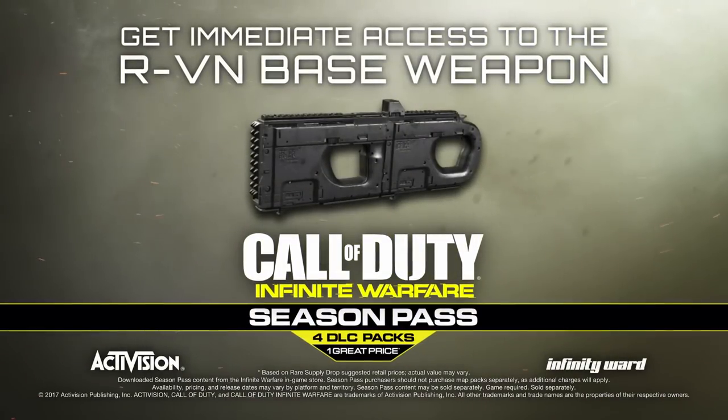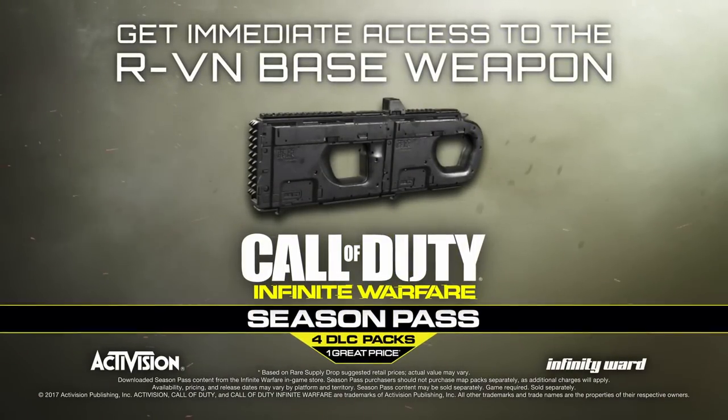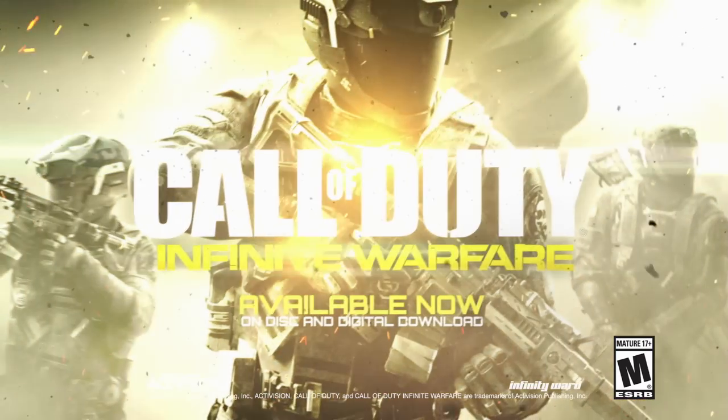Season Pass owners get immediate access to the RVM base weapon.